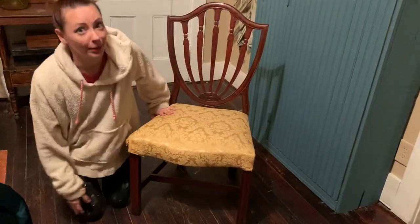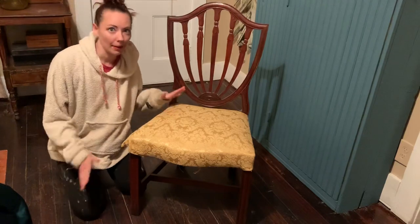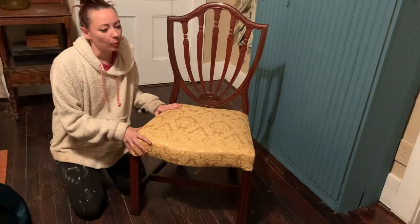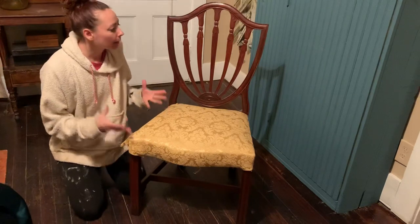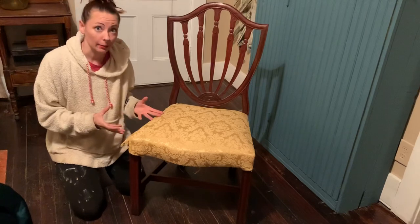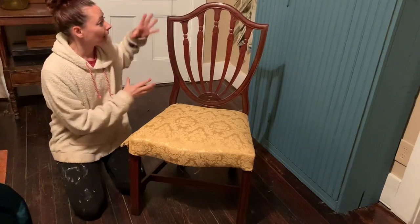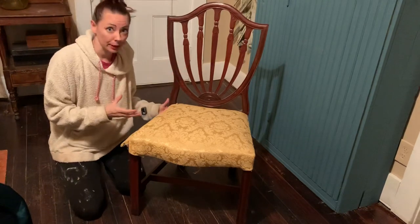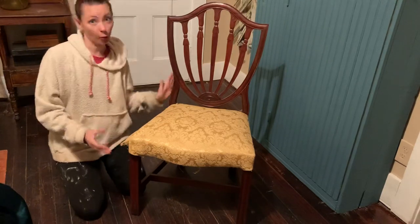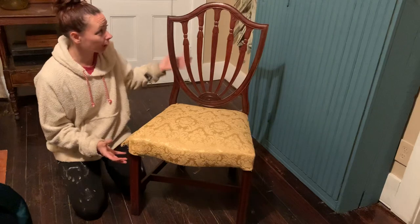Hi guys, it's Kate from Aerospace. I had a great question yesterday about how you can tell how old a piece of furniture is. One of the things that's interesting about American furniture design is that we continuously recycle the design elements that we see for various periods of furniture. So here we have a lovely federal form mahogany chair.